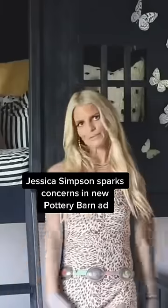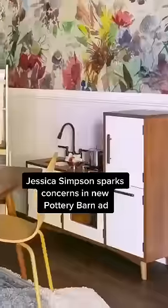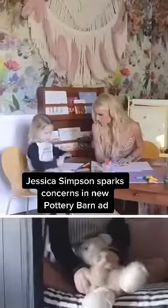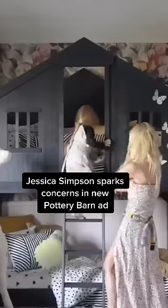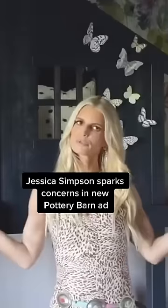Hi, I'm Jessica Simpson and welcome to my daughter Birdie's room, designed by Pottery Barn Kids — and a little bit of me. I was really drawn to the geometric prints and the color scheme. This really, to me, is Birdie's personality. Thank you everyone for checking out the adorable room of Birdie May Johnson.